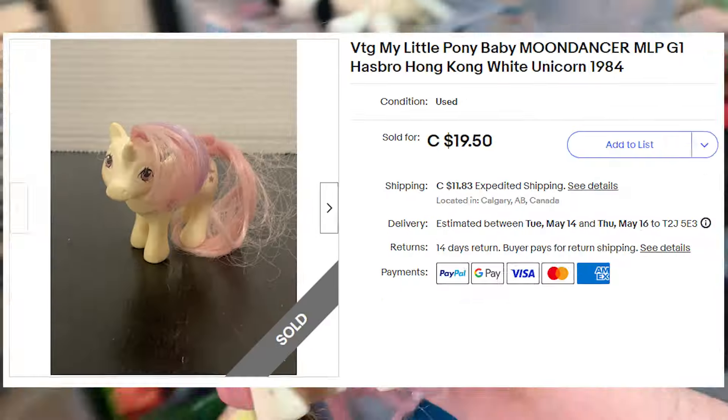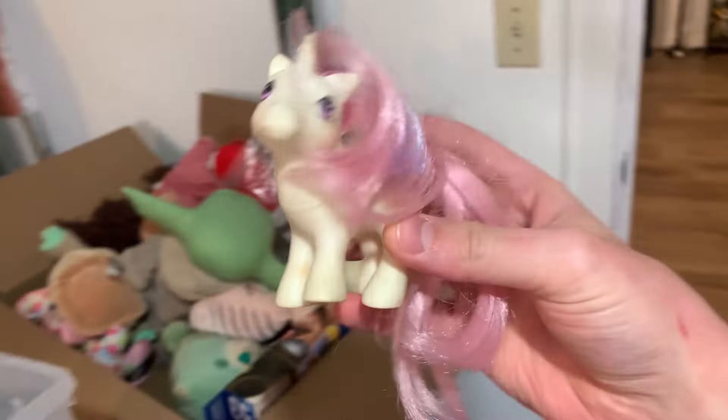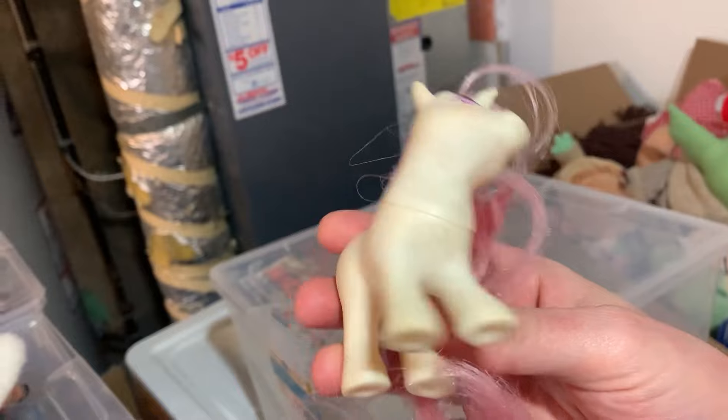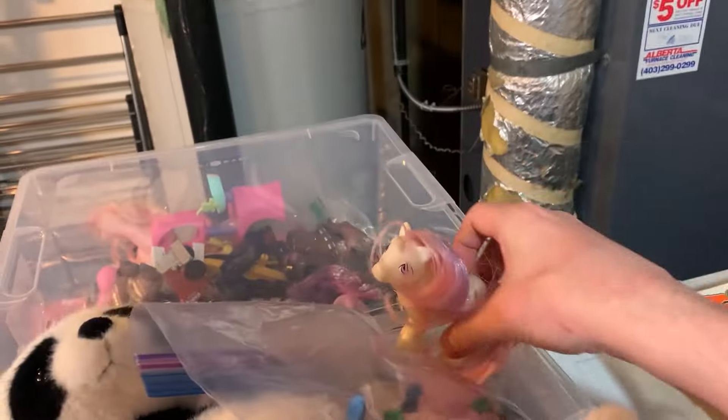We also sold a vintage My Little Pony called Moon Dancer — I believe it's a baby pony. It actually wasn't in a bag or anything, so I'll have to bag it now. It sold for $19.50, which is not a crazy high price for a vintage pony, but picking this up at the Goodwill bins we maybe paid like 30 cents for it, so I'm happy to flip it for that price. We're going to get this ready to ship out on eBay.